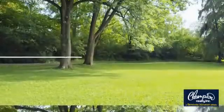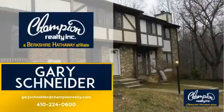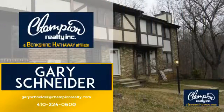Welcome. You'll find a place you'll feel right at home in. This video is brought to you by your real estate agent, Gary.